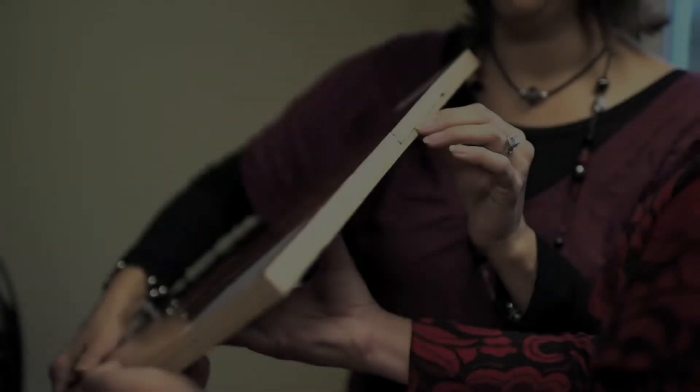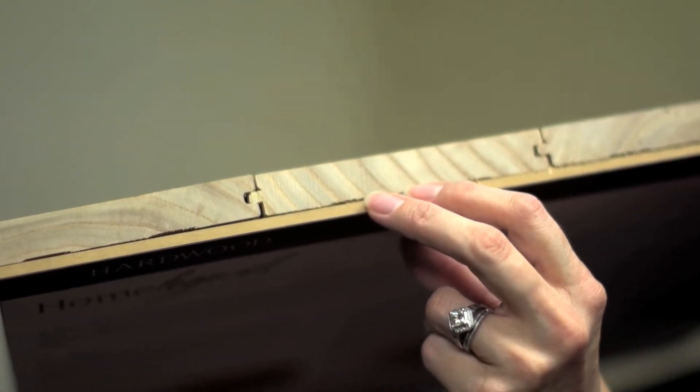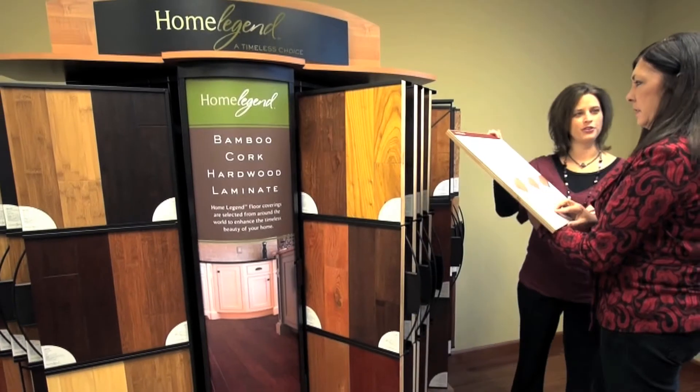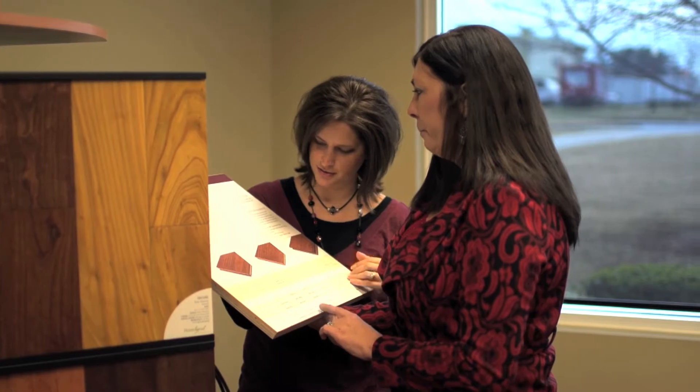For example, our Renew and Restore Collection's Click-Lock Joint Technology allows for a no-glue floating floor installation on, above, or below grade. No glue, no mess.